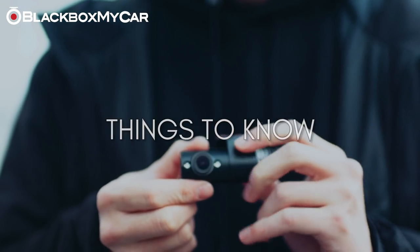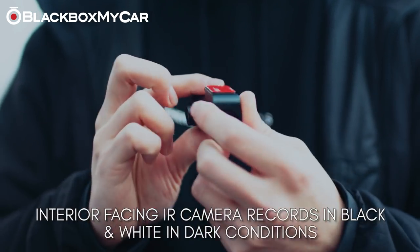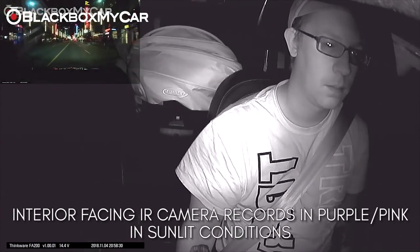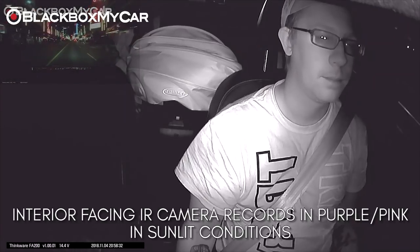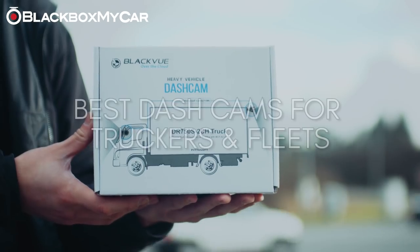Interior-facing cameras will record in shades of black and white under darkness, and in shades of purple and pink under sunlight, due to the infrared lights. All details, however, will still be recorded without issue.